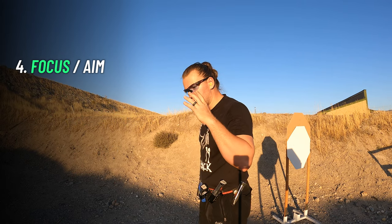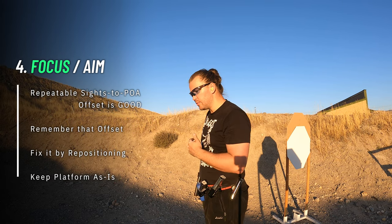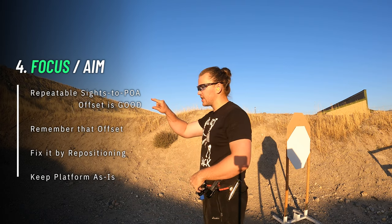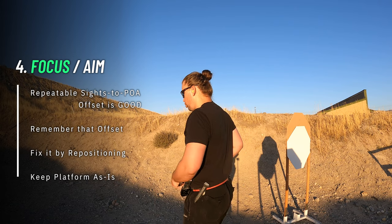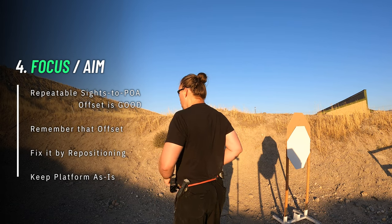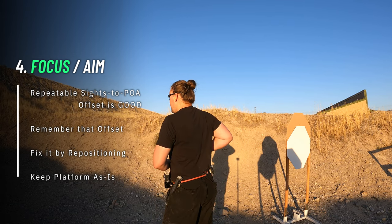If you see your sights but they're not at your point of aim, and you do it a few times and they're exactly at the same offset, this is good. All you need to change is just your body orientation, which you can do by slightly rotating at your hips or maybe just making a little step.